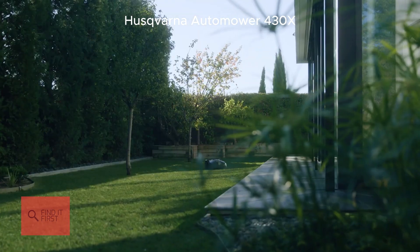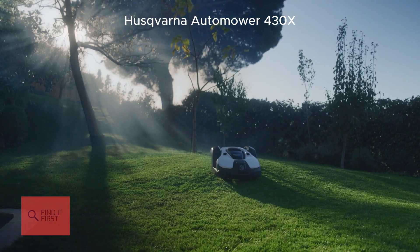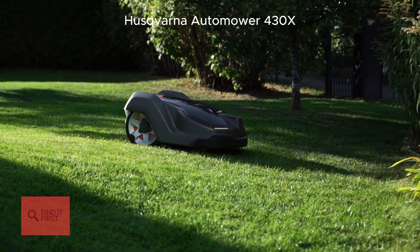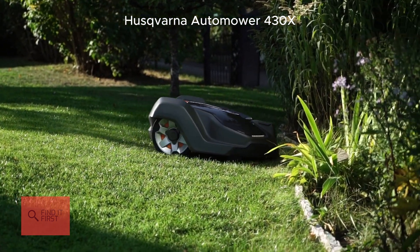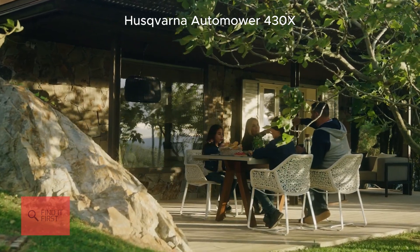You can track it, adjust settings, and even control it with Alexa or Google Home. And it's whisper quiet at just 58 decibels, so you can run it at night without waking the neighbors. If you've got a bigger yard with tricky terrain, the Automower 430X is like having a landscaping ninja on your team.